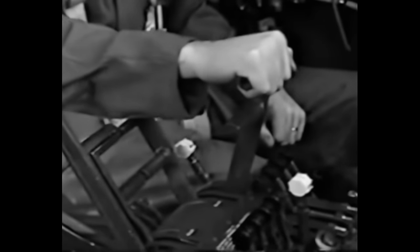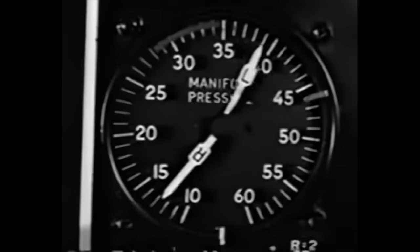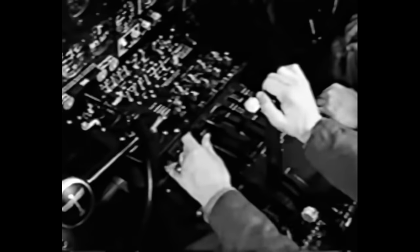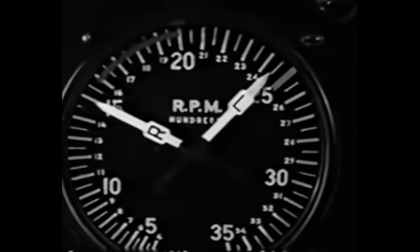Throttle up to the stop — a quick check of manifold pressure, then full turbo. Since you're using 91-grade fuel, you can't draw 46 inches; power is cut about 10%. Set your lock. Check RPM — a little below 2,500 on this fuel. Take a look at the engine — everything okay. Back slowly on the throttle because of the induction backfire hazard. Same procedure on all engines.